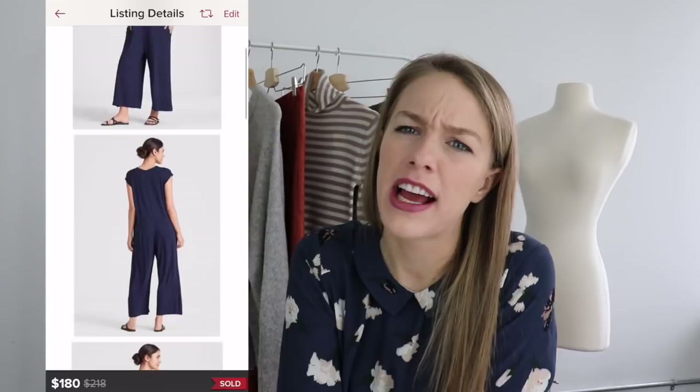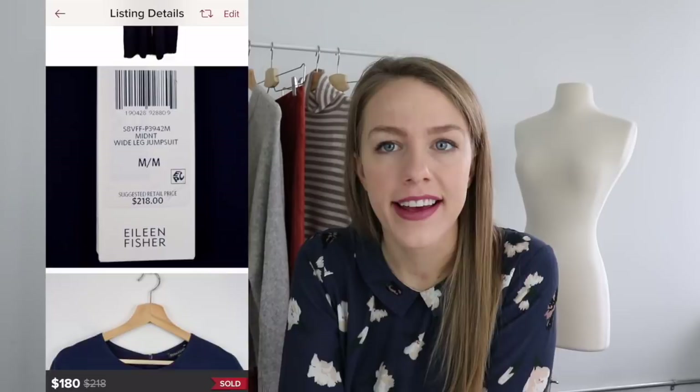The next is an Eileen Fisher jumpsuit made of a stretchy knit material. I think I sold four of these for $100 or more — they were all new with tag and apparently a very popular style. If you find this style by Eileen Fisher, pick it up. Even at thrift or retail arbitrage, it's a really popular style that sells fairly consistently. Certain pieces by Eileen Fisher do better than others, and this stretchy jersey wide leg jumpsuit — especially in larger sizes — is one I'd recommend.